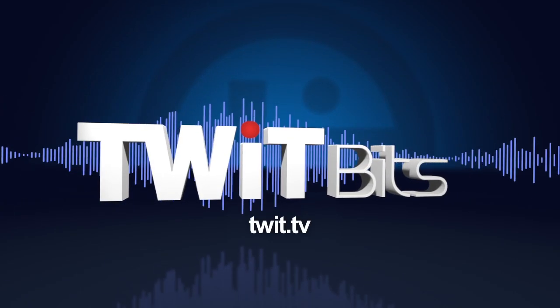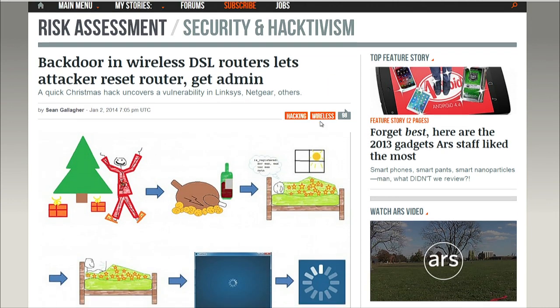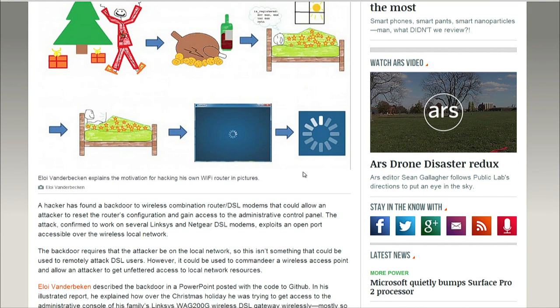We have a story here from Ars Technica about how a user by the name of LOE Vanderbeacon found a vulnerability in Netgear and Linksys routers. These are the DSL/router/wireless combination devices you see when you buy service from your major ISP. He scanned ports on his family's WAG-200G, a Linksys combination device, and found it responding to port 32764 — strange because normally nothing lives at port 32764.